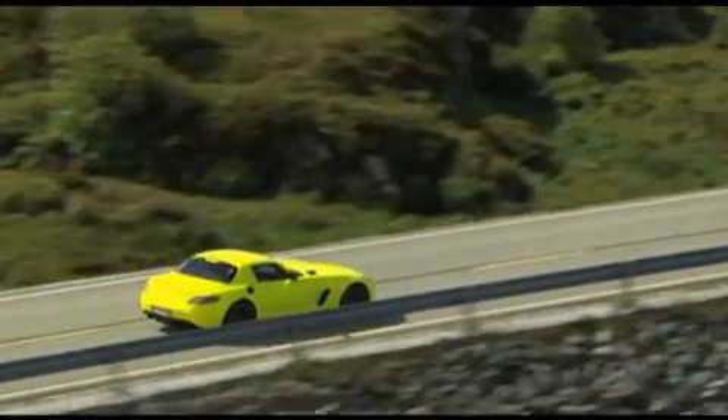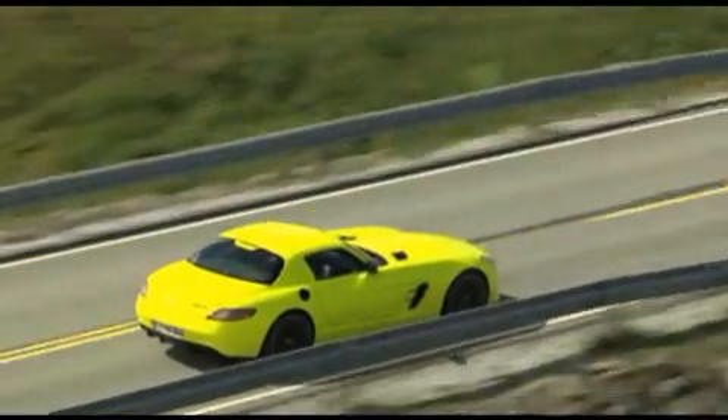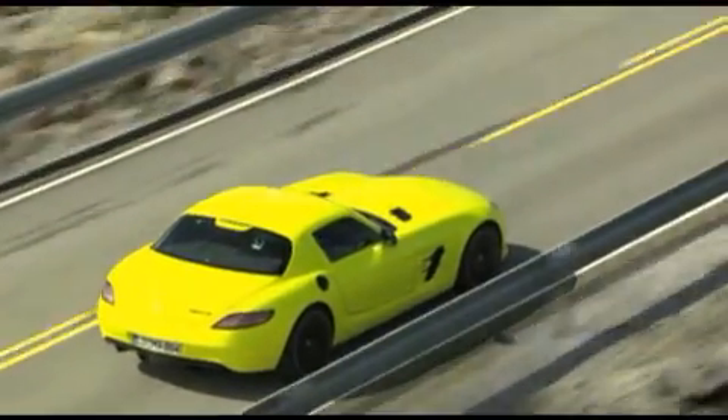With this electric version of the ultimate Mercedes sports car, Mercedes once again takes leadership in the field of green car technology.